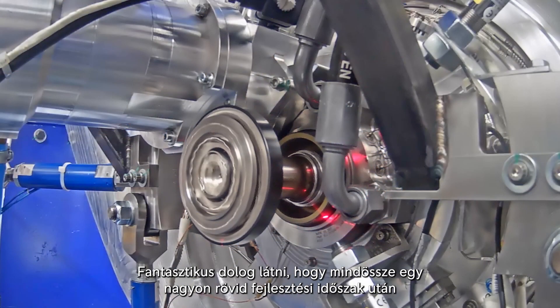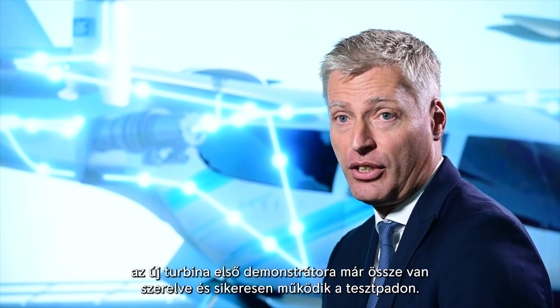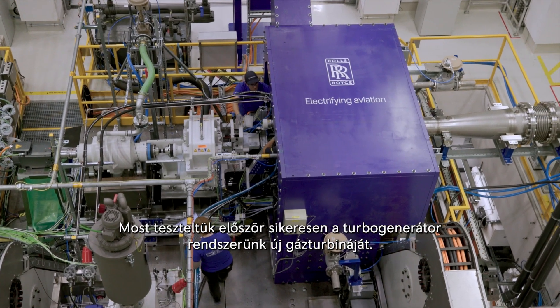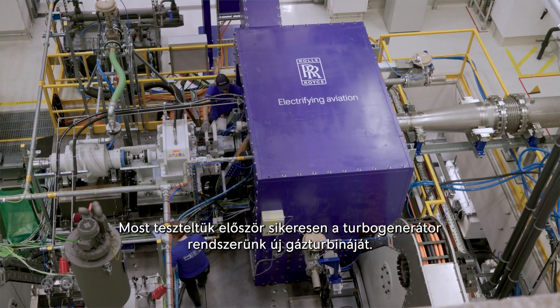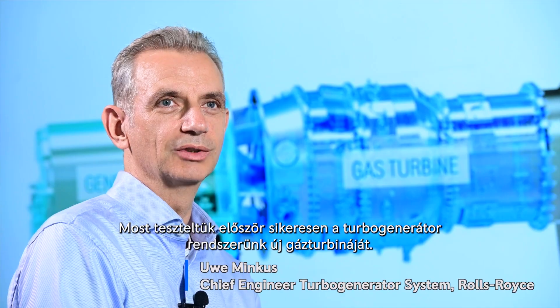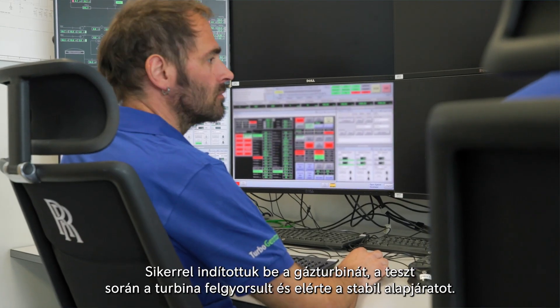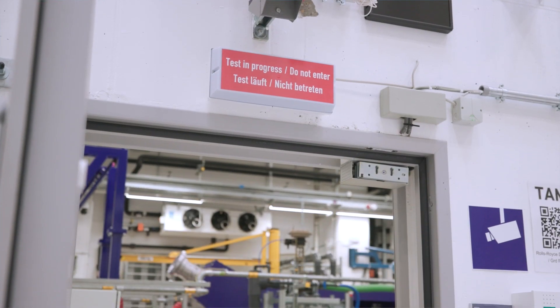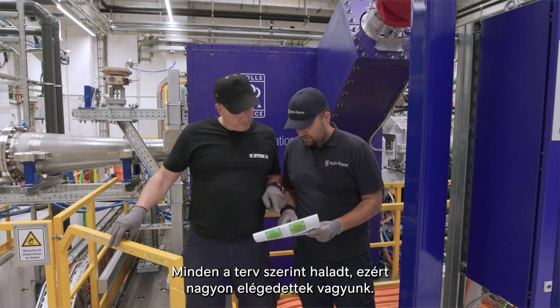Seeing the first demonstrator of this novel turbine assembled and running on the test bench successfully for the first time, after just a very short development period, is absolutely fantastic. We've just tested the new gas turbine for our turbogenerator system very successfully for the first time. We've achieved light up, pull away, and flawless stabilization — everything went to plan and we're very happy.